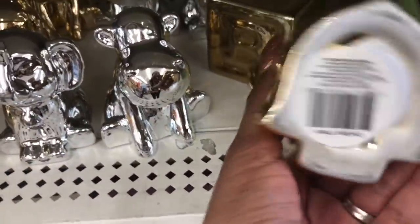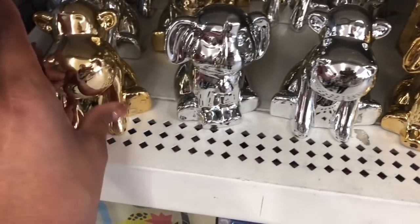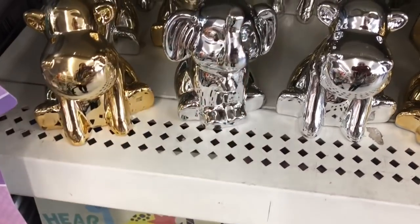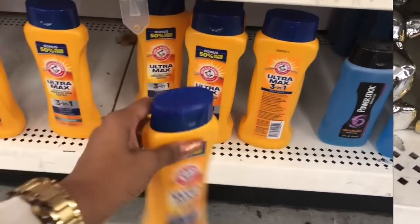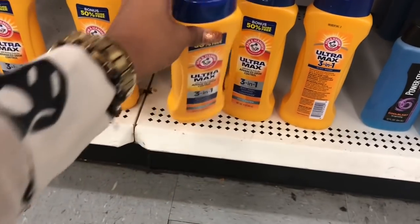These are cute — and they're piggy banks! I found where they have them. They only have one of one kind left, but they have these — a little monkey and a little elephant. Super cute!